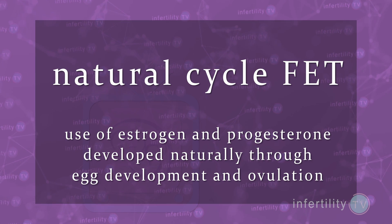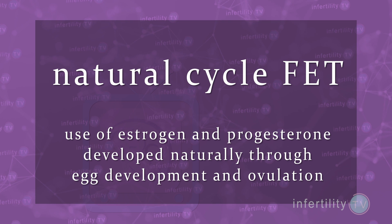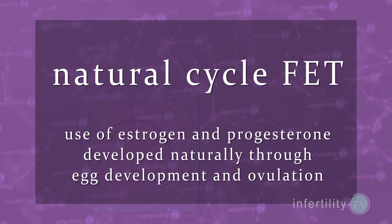Less commonly, doctors may choose to use the estrogen and progesterone that a woman makes naturally when she develops an egg and ovulates. This is known as natural cycle FET. Obviously, if a woman does not ovulate, this is not an option.